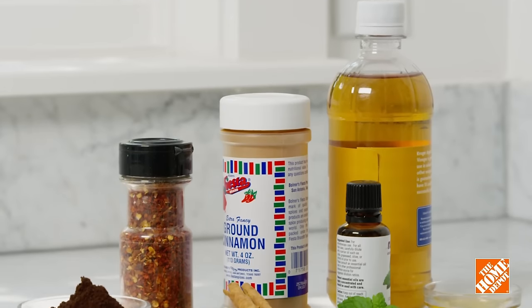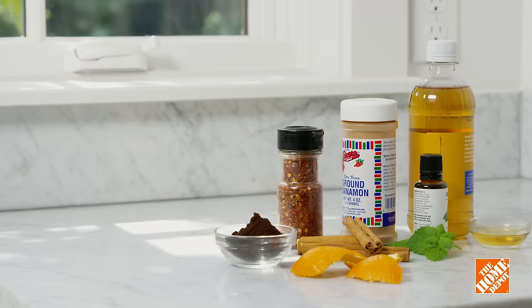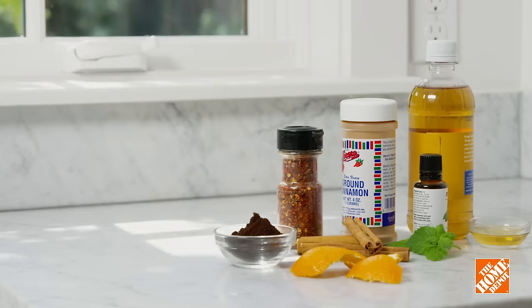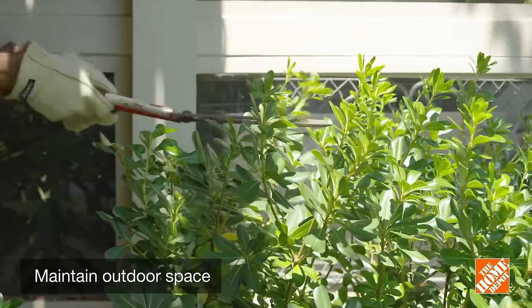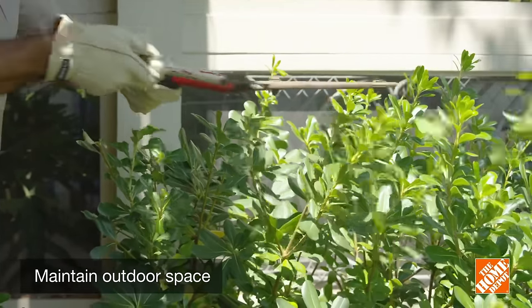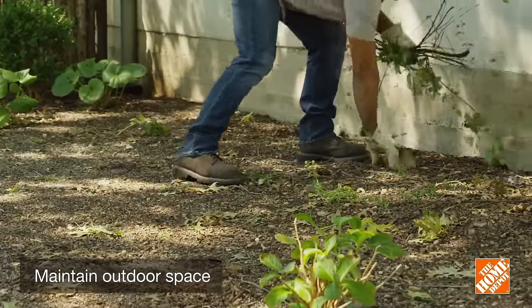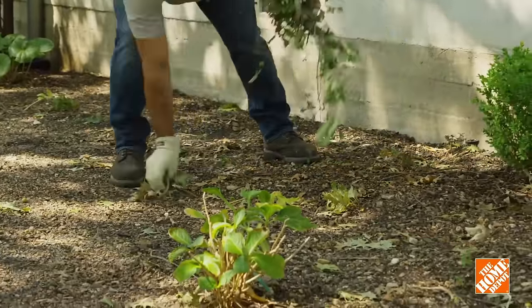Another great natural option is any type of food-based repellent. Food-based repellents are popular because they're non-toxic and can be used around pets and children. To prevent ants, keep bushes, low branches, and mulch trimmed and raked back from your house. Clean up grass, leaves, and wood piles, and clear out your gutters. Keep trash bins 10 feet from your home.